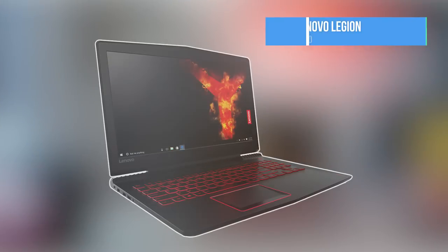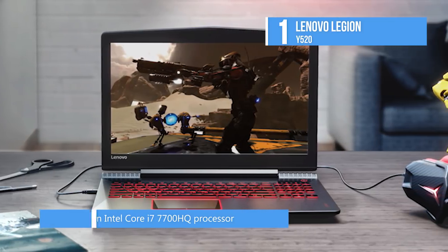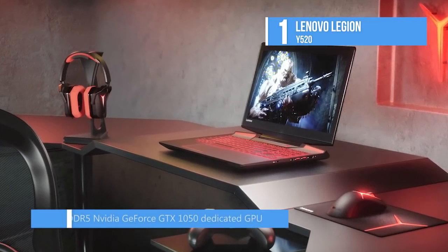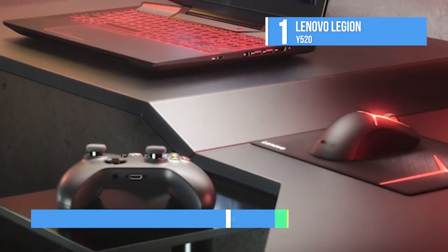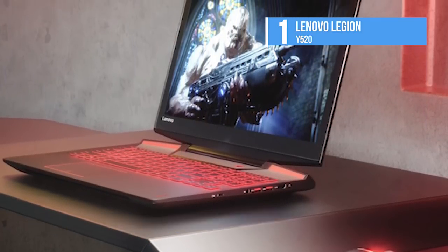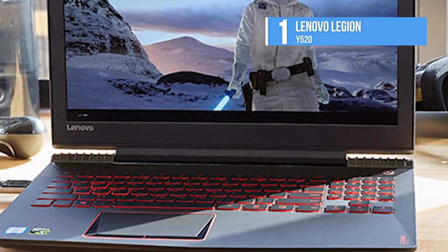One of the best budget gaming laptops available now is the Lenovo Legion Y520. It's a stylish and powerful gaming laptop powered by the latest 7th generation Intel Core i7-7700HQ processor, having a clock speed of 2.8GHz with turbo boost up to 3.8GHz. It sports 8GBs DDR4 RAM and is equipped with 4GBs GDDR5 NVIDIA GeForce GTX 1050 dedicated GPU, thereby delivering excellent gaming performance. On the memory front, it supports 128GB SSD in addition to a 1TB SATA hard drive, which runs at a speed of 5,400 RPM. It features a 15.6-inch Full HD LED backlit anti-glare IPS slim display with a screen resolution of 1920x1080 pixels.